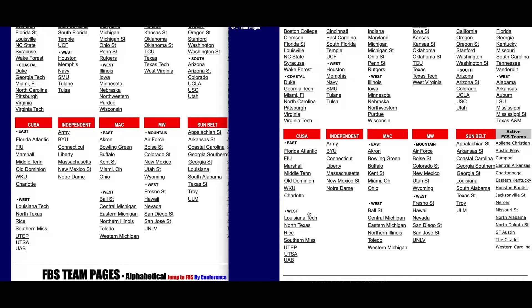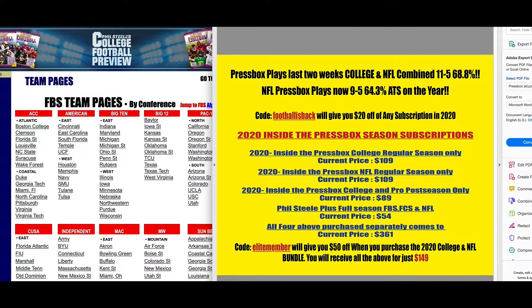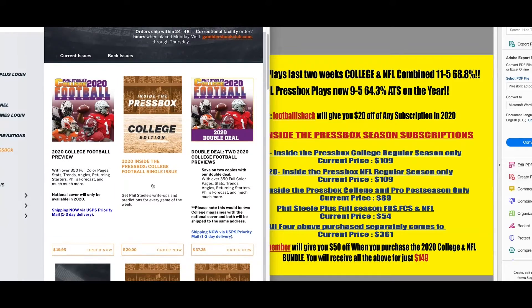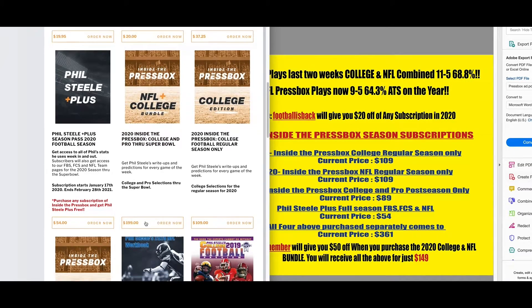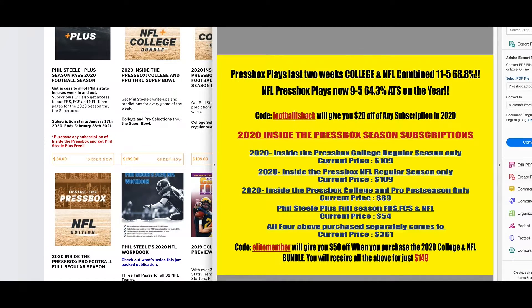On PressBox — it's been doing quite well the last two weeks: 11-5, 68.8%. The NFL plays on the year: 9-5, 64%. If you type in the code word FOOTBALLISBACK and go to the Phil Steele store, you can get a weekly edition for $20, the season college edition for $109, or the NFL and college bundle for $199. With the code FOOTBALLISBACK, take $20 off — so college is $89 for the rest of the regular season, NFL is $89 for the rest of the regular season.